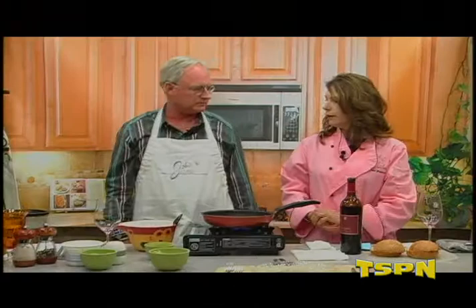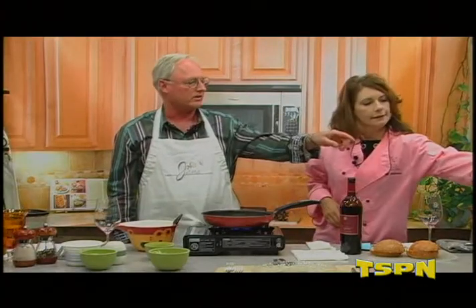Wonderful. So we'll let that cook for a little bit and are we on to wine number two? We're on to wine number two, which is the second one over.